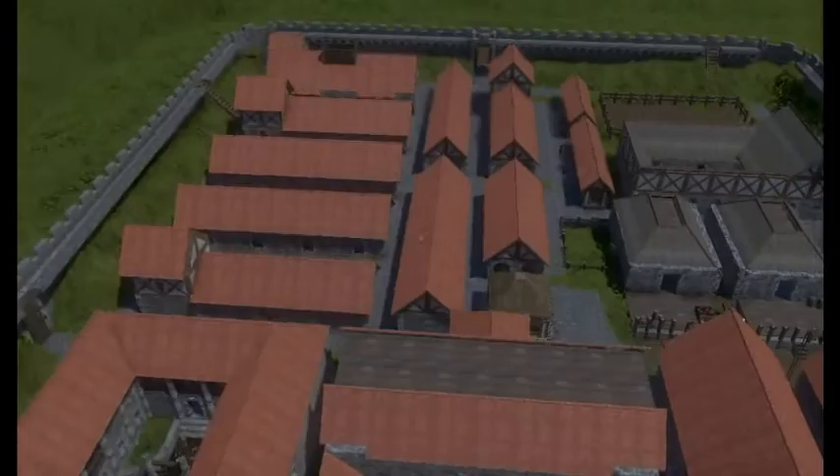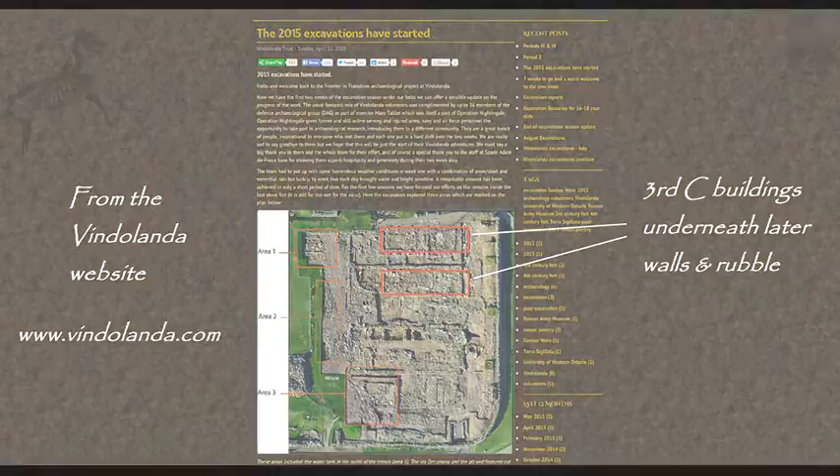Vindolanda's cavalry is harder to figure out, mostly because no third century cavalry barracks have been found on site for certain yet. They were in the southern part of the fort, which is being excavated in real life now as I make this video. Two likely cavalry barracks have started appearing, under tons of later debris, and much more will be known in coming months and years.